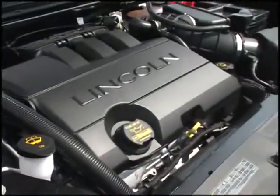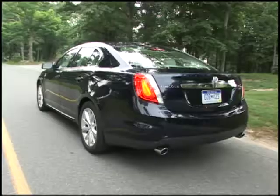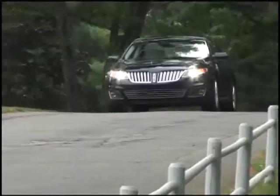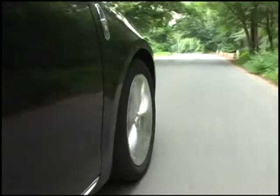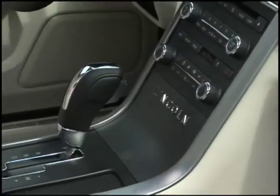The base engine for the MKS is a 274 horsepower 3.7 liter V6. Uprated models get a 355 horsepower 3.5 liter twin-turbo V6, which Ford has branded the EcoBoost thanks to its excellent power to fuel consumption ratio. All models send power to either the front wheels or all-wheel drive through a six-speed automatic transmission.